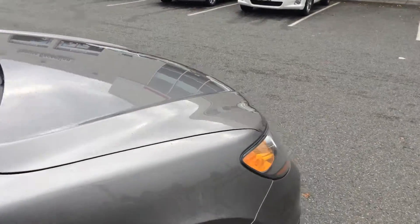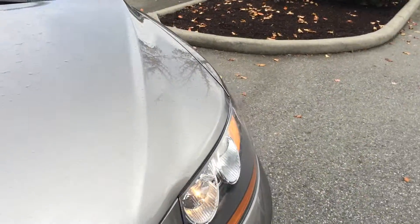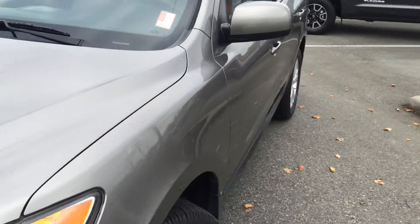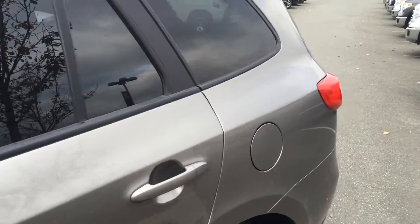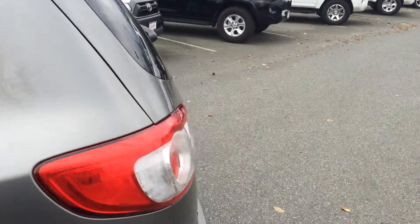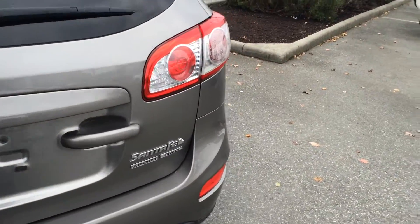It's a Chilliwack vehicle — it spent its life here and has been very well cared for. It is accident free as well, and we do have the Carproof vehicle history report on our website at www.valleytoto.ca. Just go to the listing for this 2011 Hyundai Santa Fe all-wheel drive Sport.